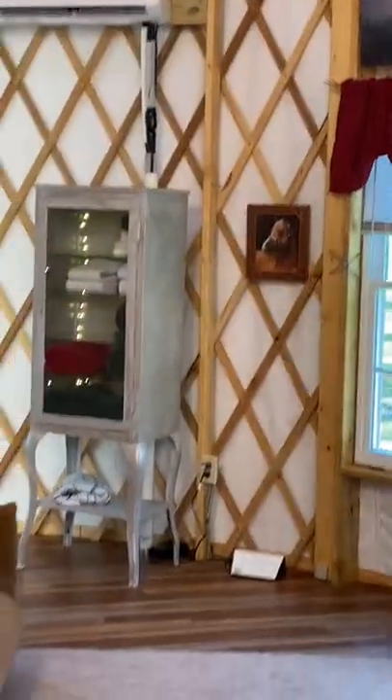That's the house. Now we're going into the entrance. This is the interior of the yurt.